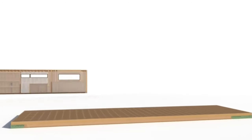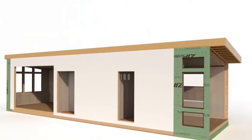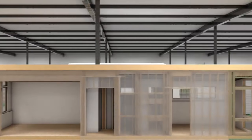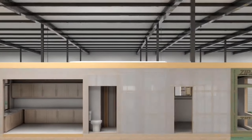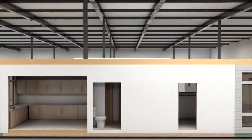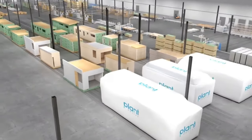What makes Plant Prefab truly stand out is its emphasis on customization. They understand that every homeowner has unique preferences and needs. That's why they offer a range of flexible floor plans and customization options. Whether you're looking for an open-concept layout or a cozy retreat with ample natural light, Plant Prefab can bring your visions to life.